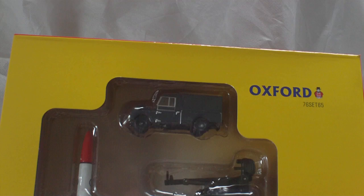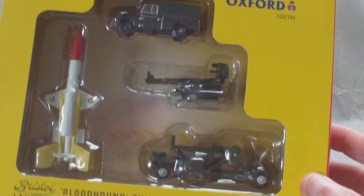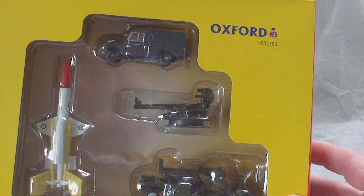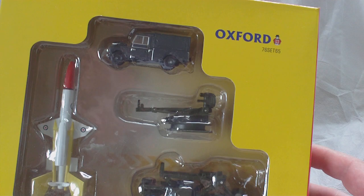A new addition for 2019 to the Oxford Diecast Military Range is a post-war vehicle. Post-war items don't really float my boat, but I thought I really like this setup, so I've got to have it. It is this nicely attractively boxed set of the Royal Air Force Bristol Bloodhound guided missile with launching ramp, launching trolley, and RAF Land Rover in 1:76 scale.